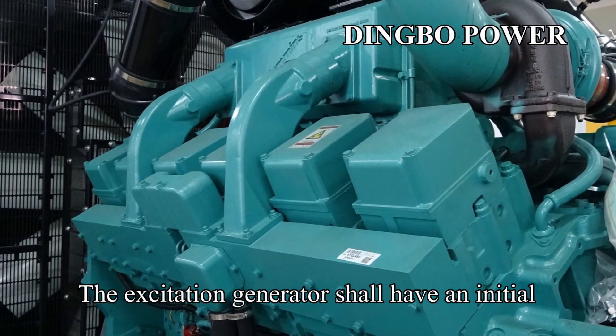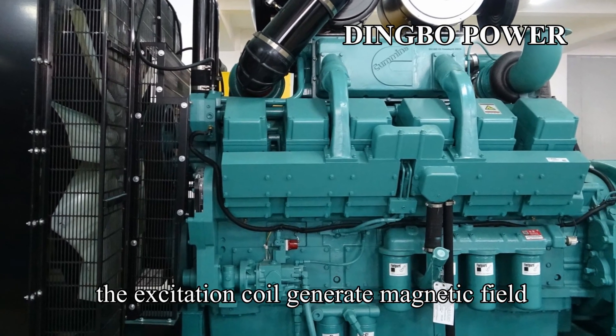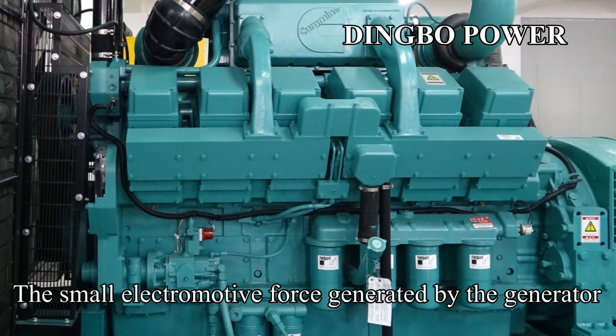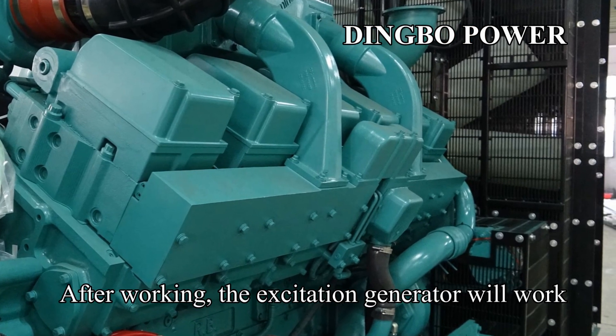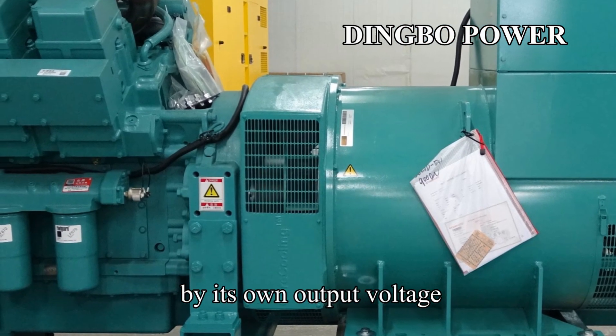The excitation generator requires an initial electromotive force when starting, to make the excitation coil generate a magnetic field. This initial force is provided by an external power supply or a permanent magnet. After working, the excitation generator will operate using its own output voltage.